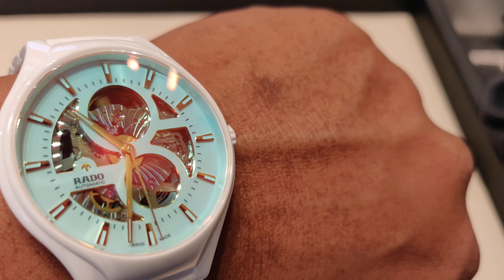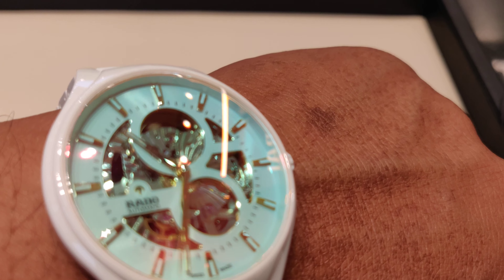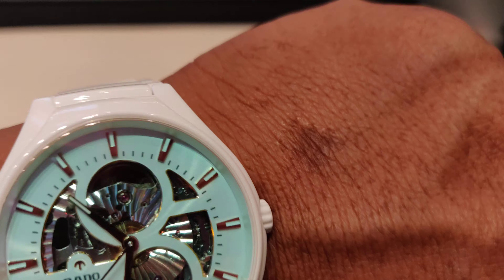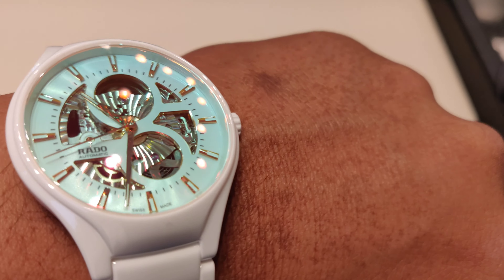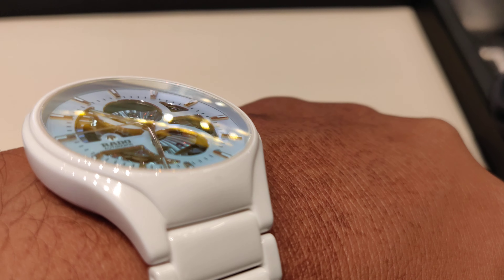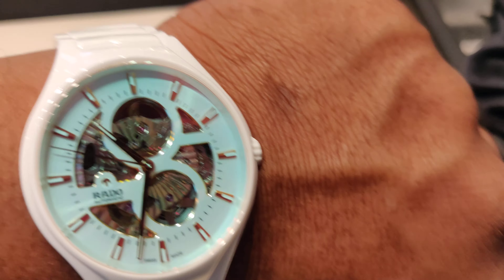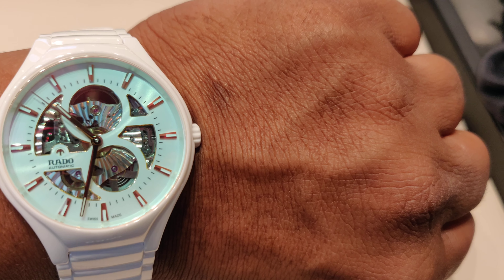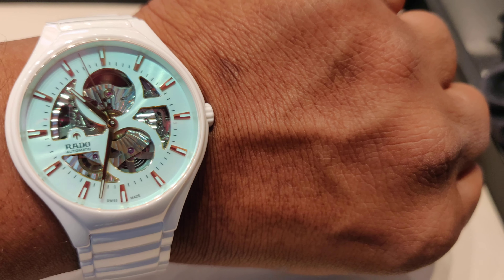Look at the dial. This is a unique sapphire crystal with a dichroic effect. You can see two different colors with the same dial. Slightly change the color now — look at this. This is amazing, so elegant, just so beautiful.